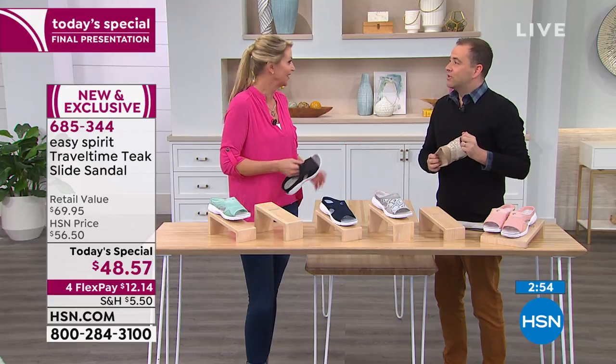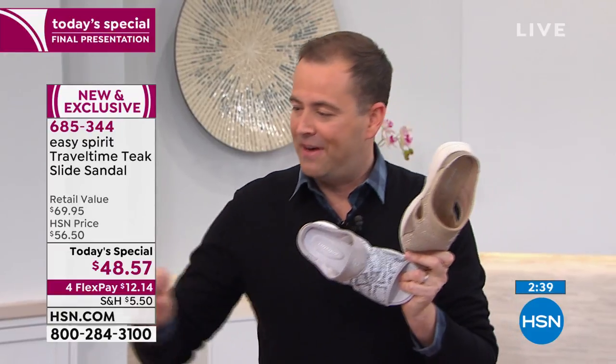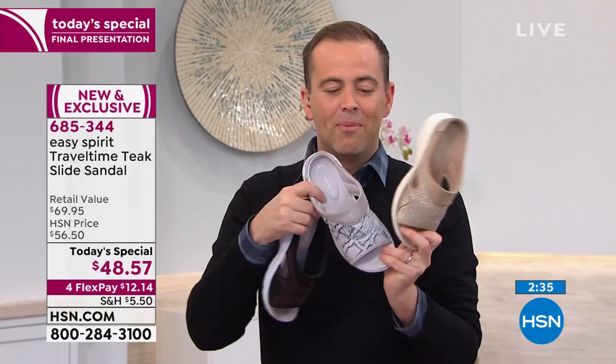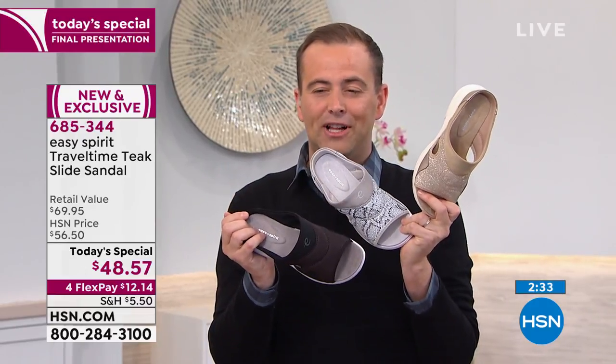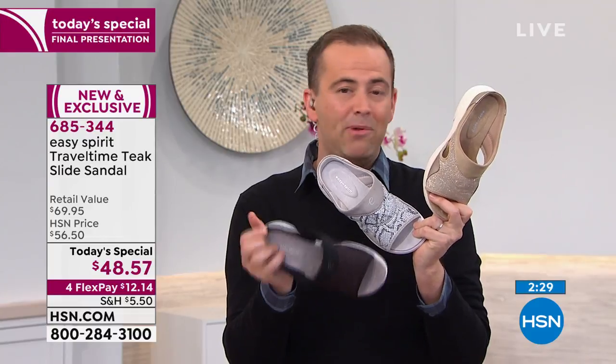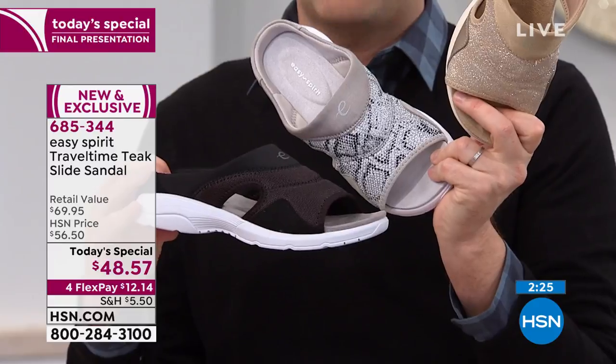There are three minutes left — last chance. The final presentation of the year is happening right now, and the price goes back up at midnight. The gold, silver, and now black are in the danger zone. If you want the black, start dialing in. Maybe get one black and one of the metallic colors — a little razzle dazzle for when you need it.